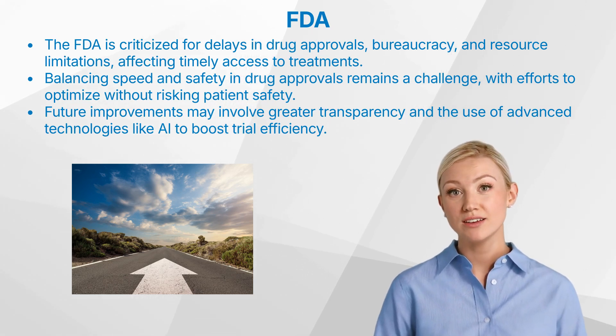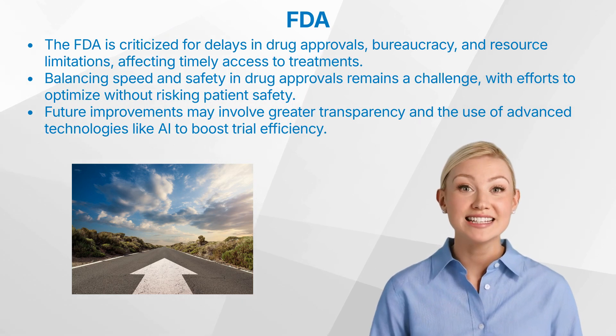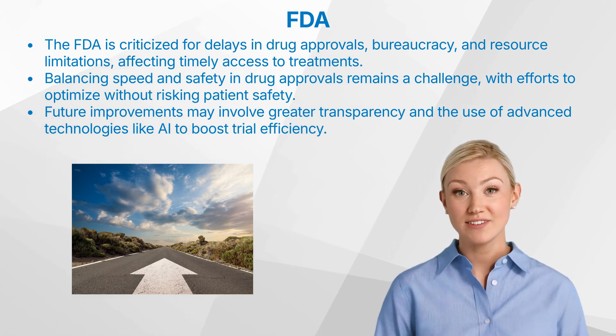What will the future look like? Potential improvements include increasing transparency in decision-making processes and leveraging advanced technologies like artificial intelligence to enhance trial efficiency.